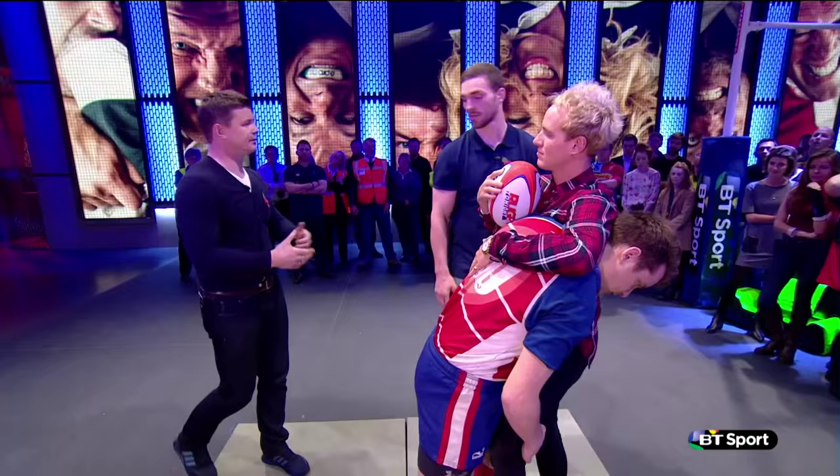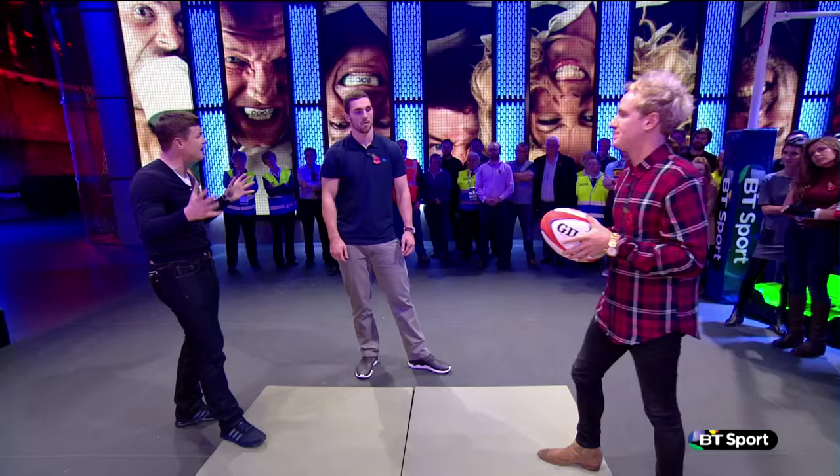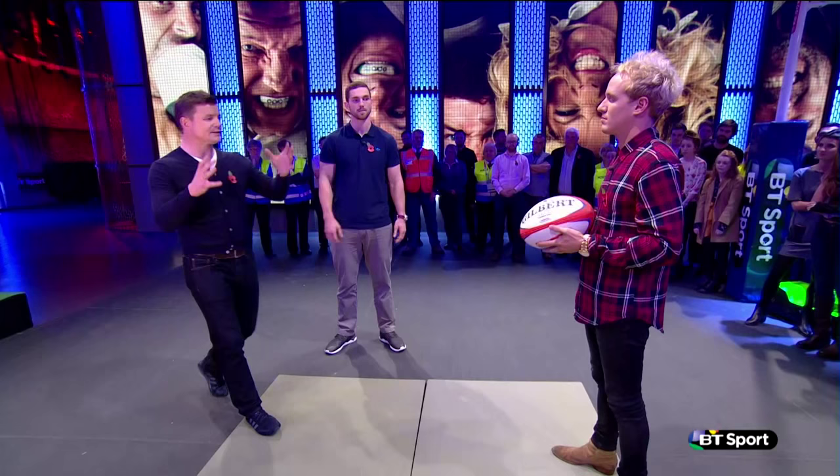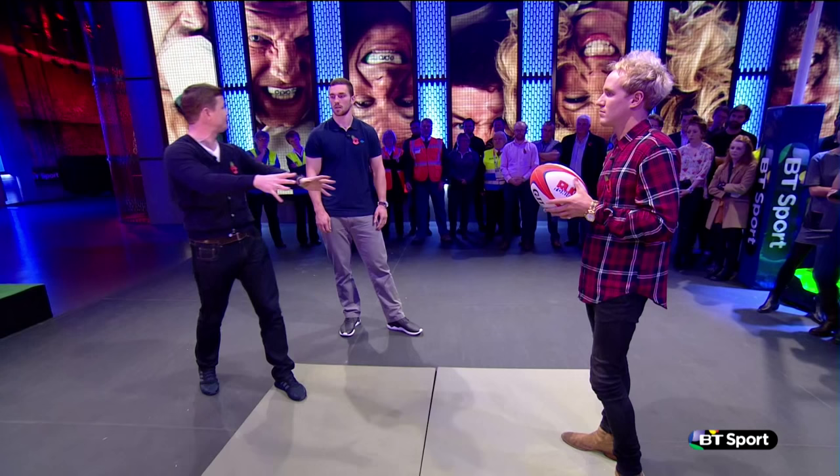How long are referees looking at a tackle situation like that becoming a Maul? Three, four seconds once the momentum is stopped and it's formed. And also, when that Maul is called, even if it becomes a collapsed tackle, you're entitled to lie there — you don't have to roll away like you do in an actual tackle situation. Exactly — once that Maul is collapsing, you're free to stay there, tie in, steal the ball, or be a nuisance.